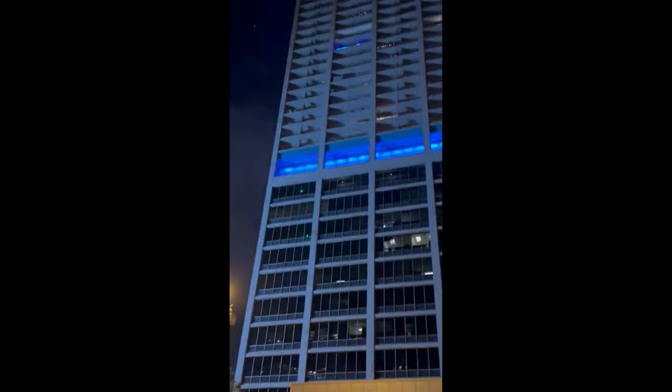It lights up the entire building and it strobes — not just like this, it strobes in several different ways.